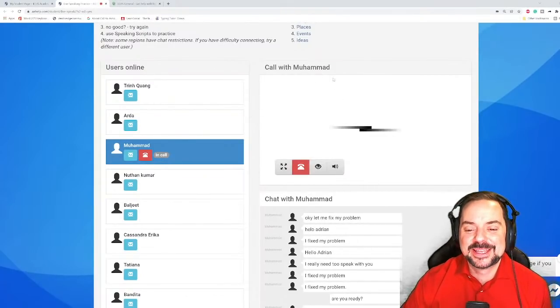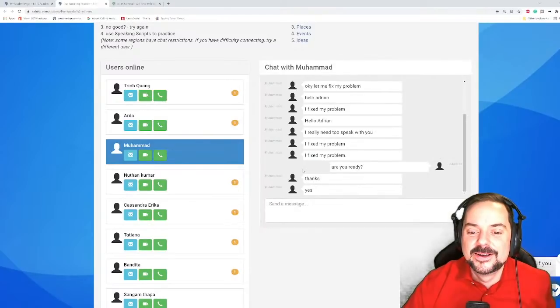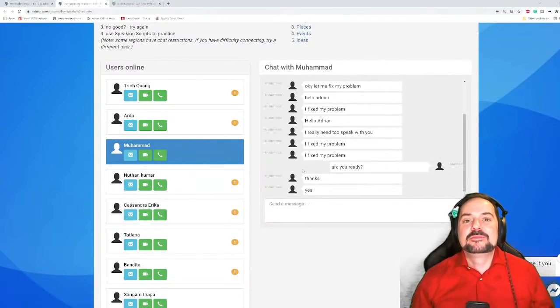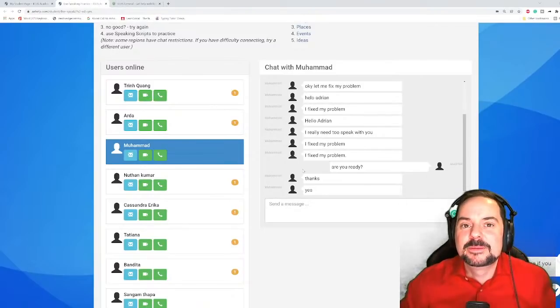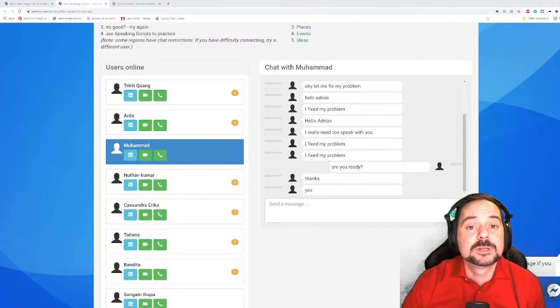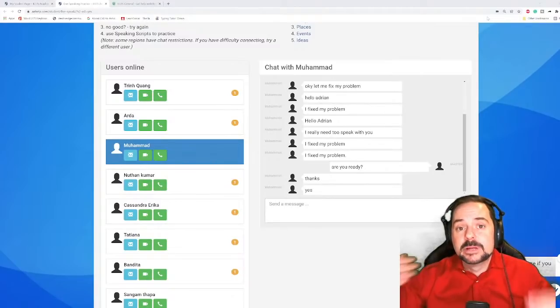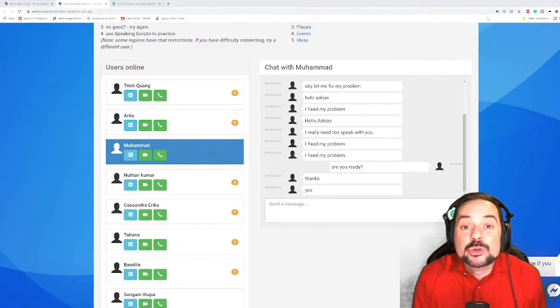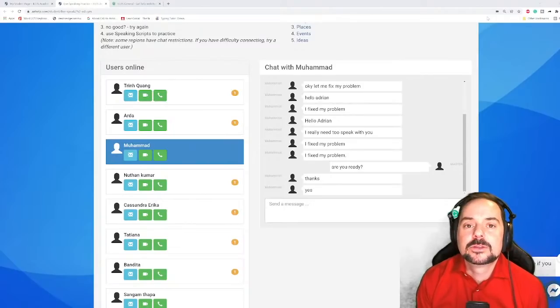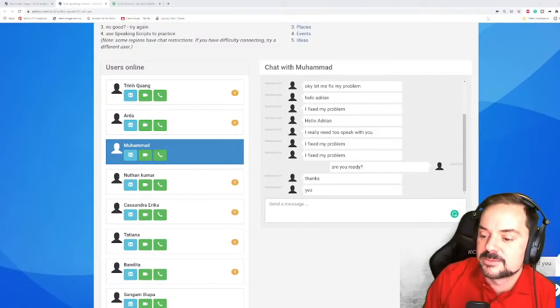Good luck Muhammad on your exam on the 23rd! Everyone can write 'Good luck Muhammad' in the chat. If any of you also have exams coming up, try to connect with Muhammad to practice for 30 minutes to an hour a day over the next seven days to build fluency and improve that half-band to one-band score needed for your target. Use this student partner speaking tool — connect with other students and practice together.